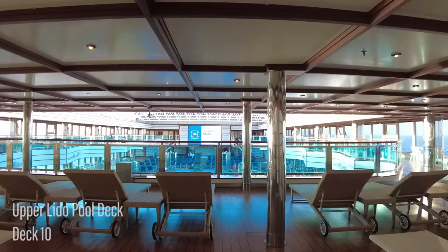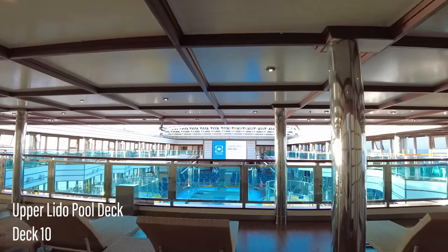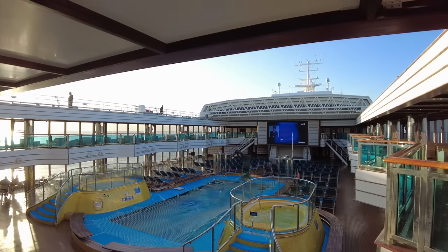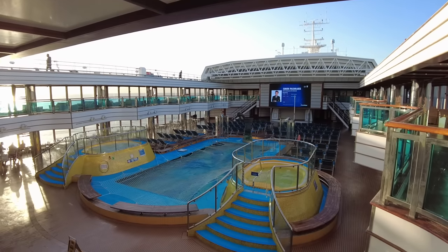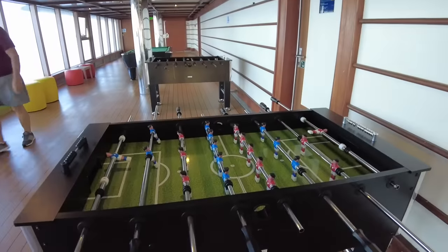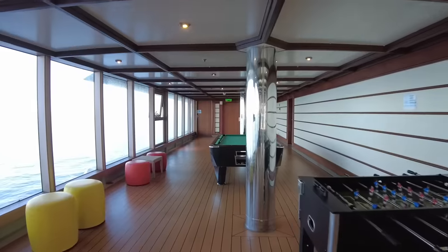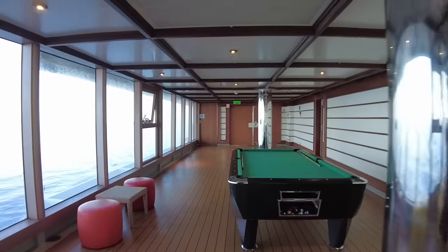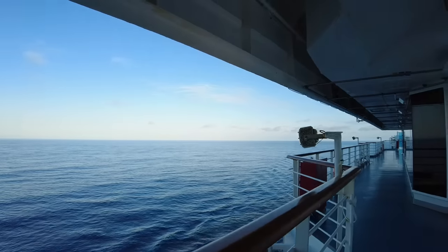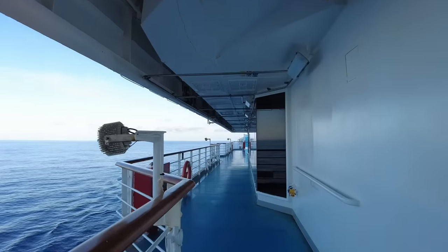This upper level of the lido pool offers undercover seating and lounges with a view of the movie screen and the action below. The unmarked door on the left provides access to the outer level, which leads through to the putting green and Club O2.